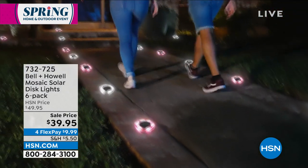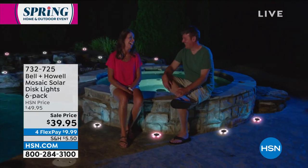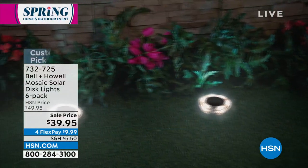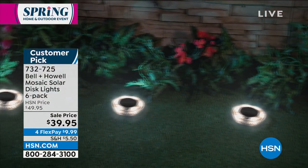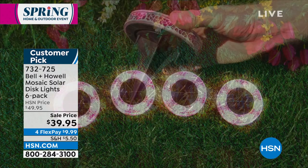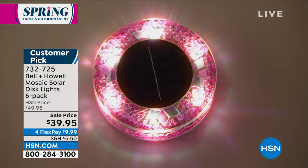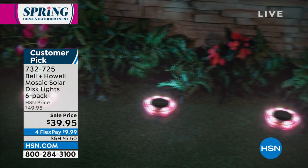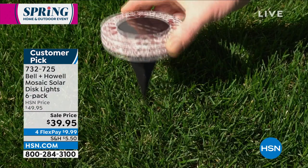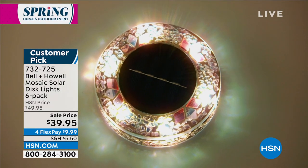Linda Lede, thank you for joining us — grab those while you can. Have you ever gone past a house at night and thought, oh my gosh, that house looks beautiful? Chances are they've got very expensive, beautiful lighting. Most of us don't have the budget, we don't want to call an electrician or run wires — but we do want that beautiful curbside appeal. You get it with this: the six-pack of the Bell & Howell Mosaic Solar Disc Lights. This is the only airing today — our big 24-hour event — and we have four FlexPays for under $10.